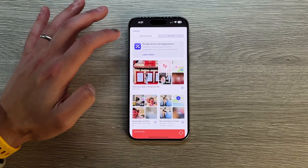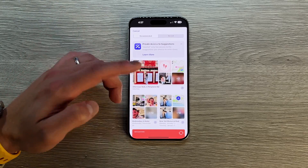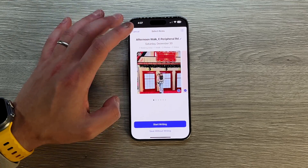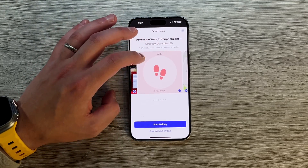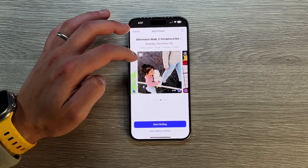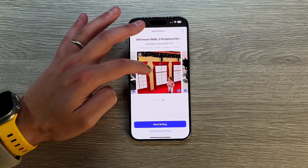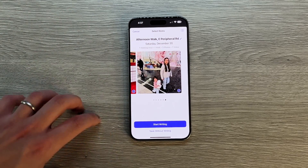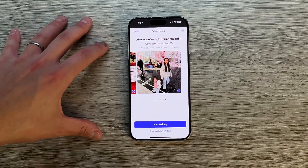So for instance, these are some journal entries being suggested. An afternoon walk on Saturday — it lets you know you had an activity that was walking, where you did it, some photos, that you walked for almost 4,000 steps, your location. It shows you some videos and pictures taken on that day. And then you can start writing or save without writing. So you can literally save it as is — you don't even have to do anything.